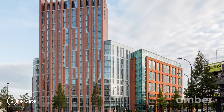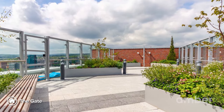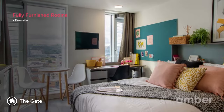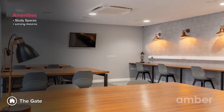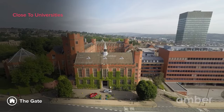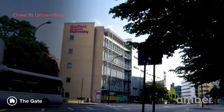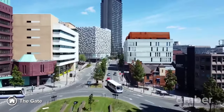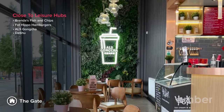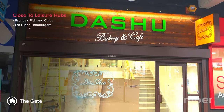Number 2: The Gate. Get ready to soak in the beauty of Sheffield while staying at The Gate. With a gorgeous skyline, this property offers en-suite rooms and studios along with amazing amenities. You can study hard and book a table in their dining rooms to enjoy meals with loved ones. University of Sheffield and Sheffield Hallam University are just a short stroll away. Located in the heart of the city, you'll be near Brenda's Fish and Chips, Fat Hippo Hamburgers, Lemongrass Thai Street Food, and Dashu for all your last-minute plans.